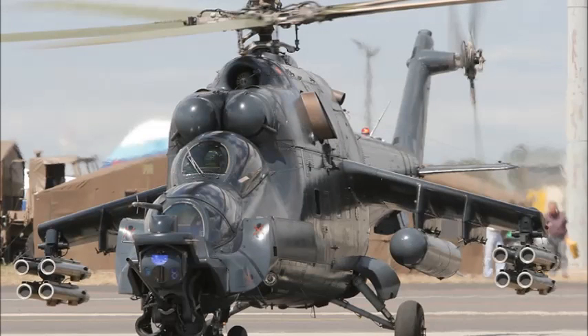The Hind was built off the older Mi-8 Hip and Mi-14 Haze helicopters and measures 57 feet long, 21 feet wide, and 21 feet tall. The Hind wasn't built for comfort — it was built for speed.